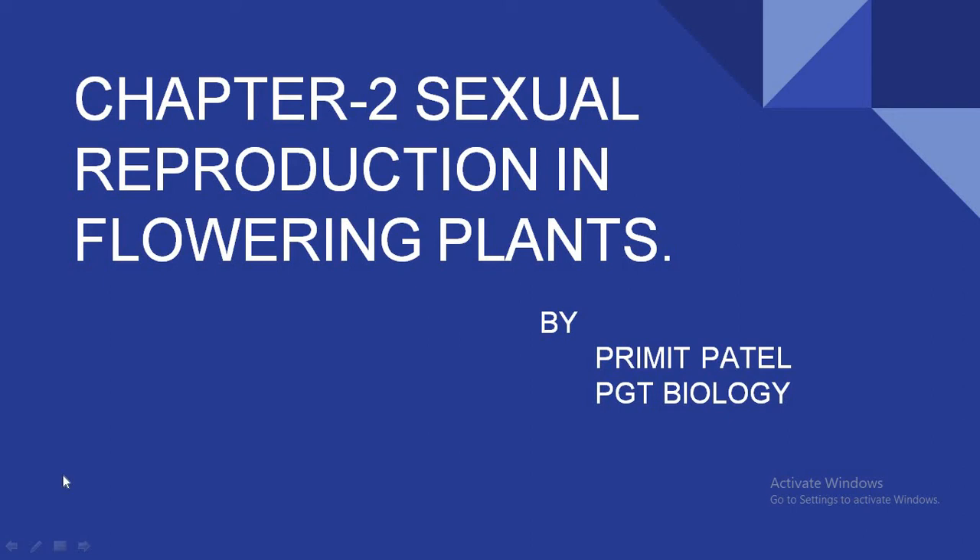Good morning children. Welcome back to our online classes. We have started with chapter number two, sexual reproduction in flowering plants, in which we have studied about male gametophyte, female gametophyte, and today we will study about pollination. So let us start with the topic.